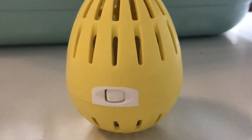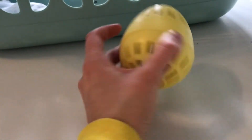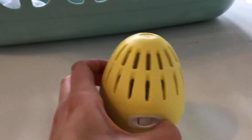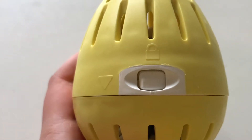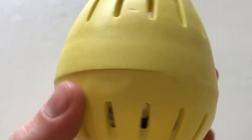Hi guys, welcome back to Hippocampus Family, and today we're reviewing this eco egg laundry thing. There are four kids in our family so there is a lot of washing happening — we're doing at least two loads of washing every single day, so this thing gets used a lot. To be honest, when I first got it I was a little bit skeptical.